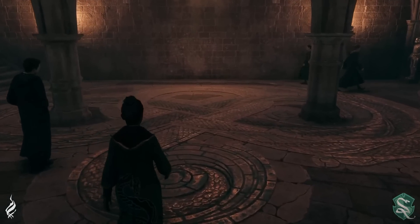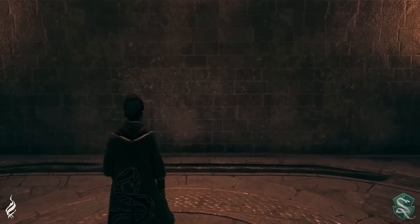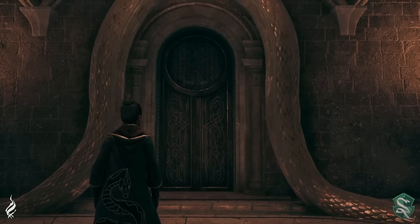Just like the rest of the common rooms, this one has a unique entrance which features a vanishing door behind the Slytherin body of an enormous stone serpent.